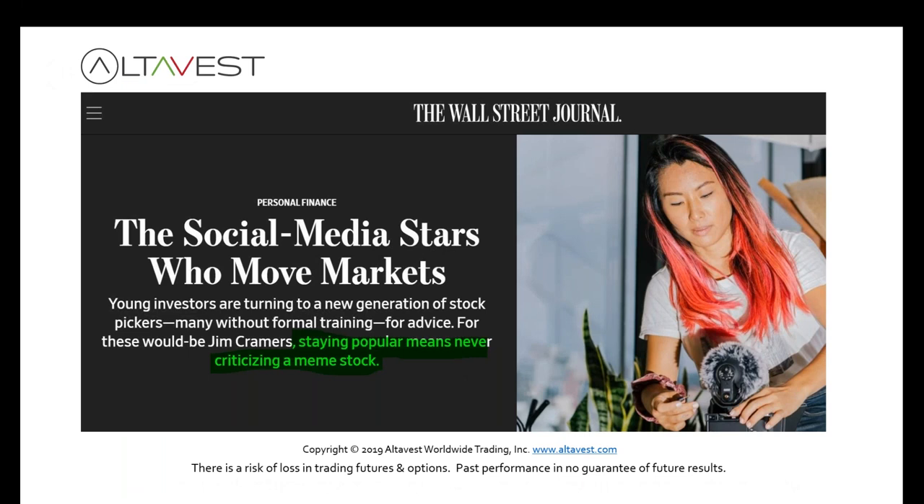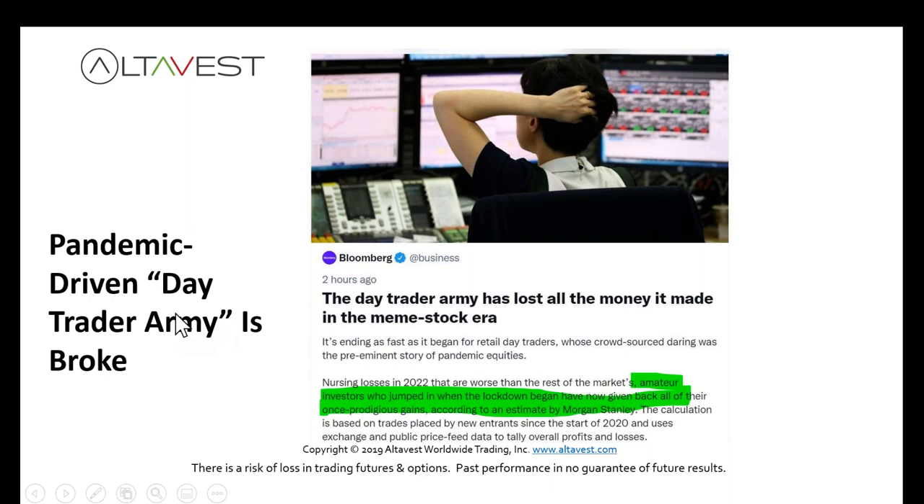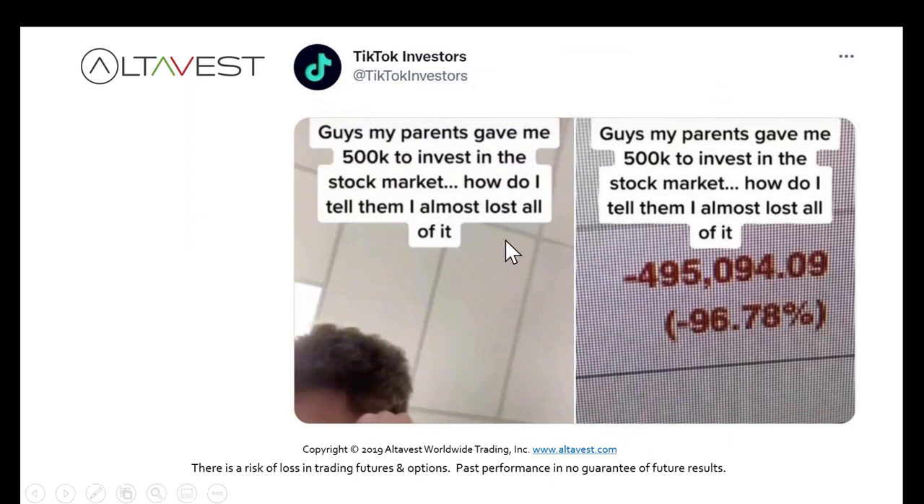Maybe social media is the answer? Social media stars are moving markets, they want to be popular so they're always bullish, never criticizing a stock. Or maybe we should take advice from someone showing off a Rolls-Royce talking about crypto. The pandemic day trader army saw a huge surge in activity as people were at home, but these amateur investors, who jumped in when lockdowns began, have now given back all their prodigious gains according to Morgan Stanley. One guy lost $500,000 from his parents trading in the stock market.